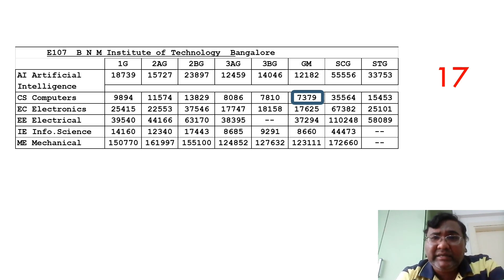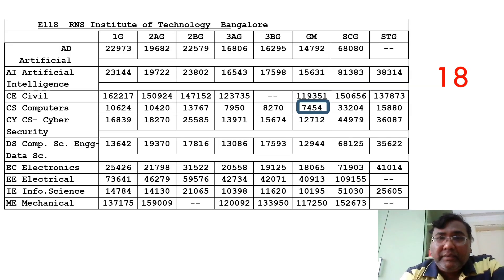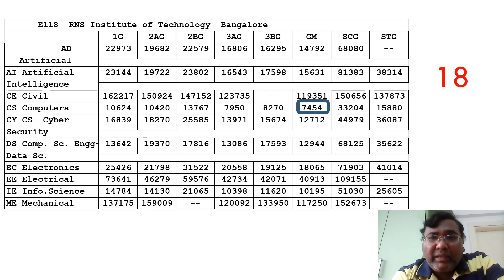The next college is RNS Institute of Technology, a decent option in Bangalore. Computer Science cutoff is around 7454, still under 7500 rank. They have new branches like Cyber Security with a 12,000 cutoff, Artificial Intelligence and Data Science at around 14,000 to 15,000. Information Science is also around 10,000. Mechanical and similar branches have gone beyond one lakh rank from around the 15th rank college onwards, so check placements carefully before choosing mechanical.